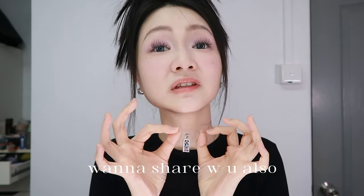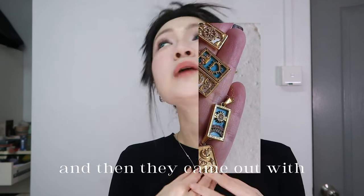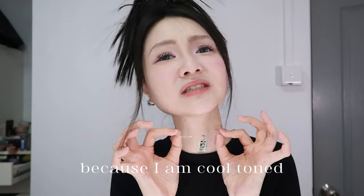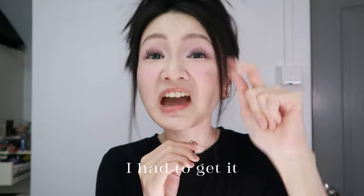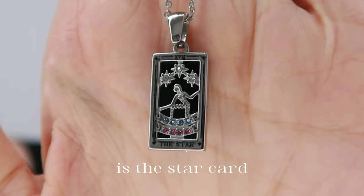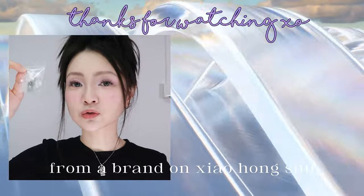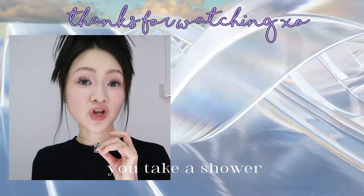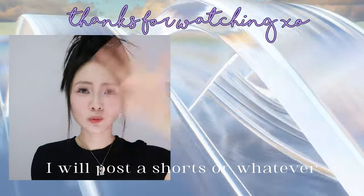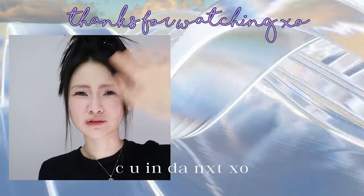Also sharing these necklaces. They previously only had gold ones, which I bought and really liked. When they came out with silver — since I am cool toned, silver suits me better — I had to get it. The one I currently have on is the star card, and the other is the knight of cards, from a brand on Xiao Hong Shu called Sweet Olive. They're also water resistant so you can wear them in the shower. I'll post shots and link it in the description. Bye bye!